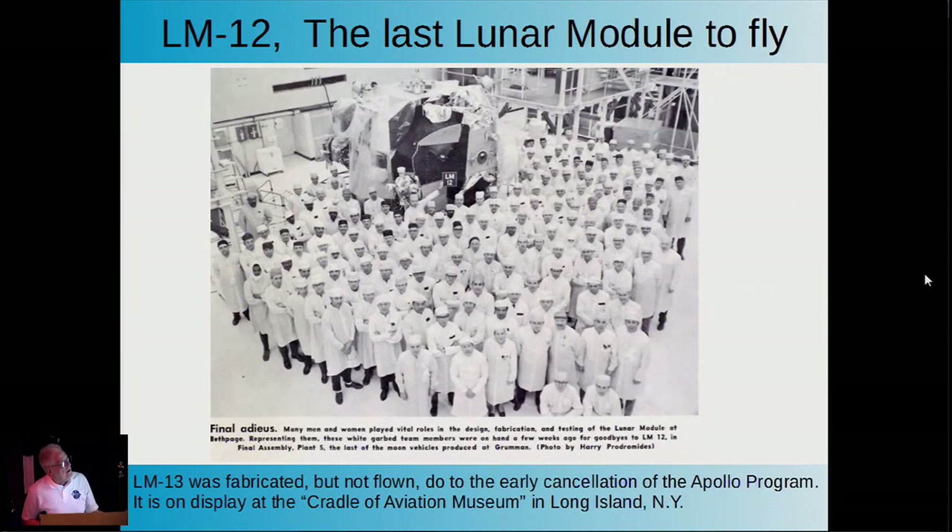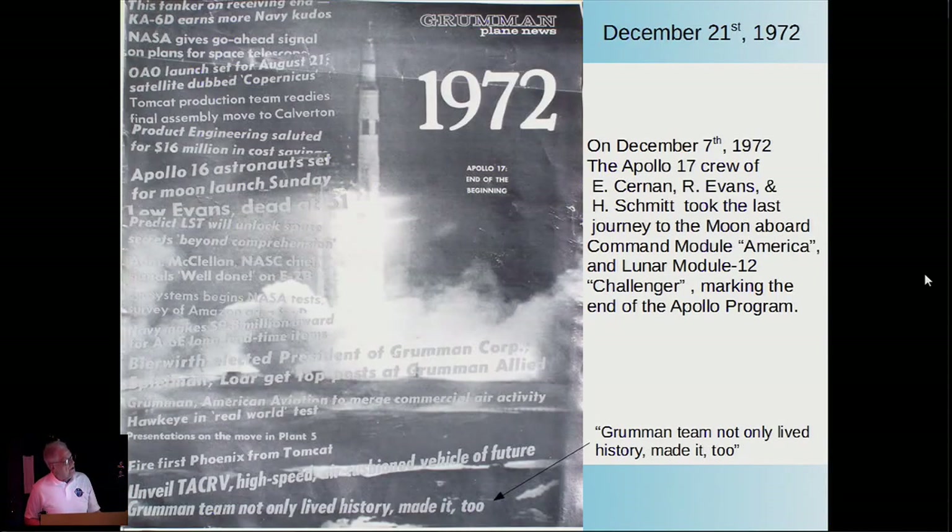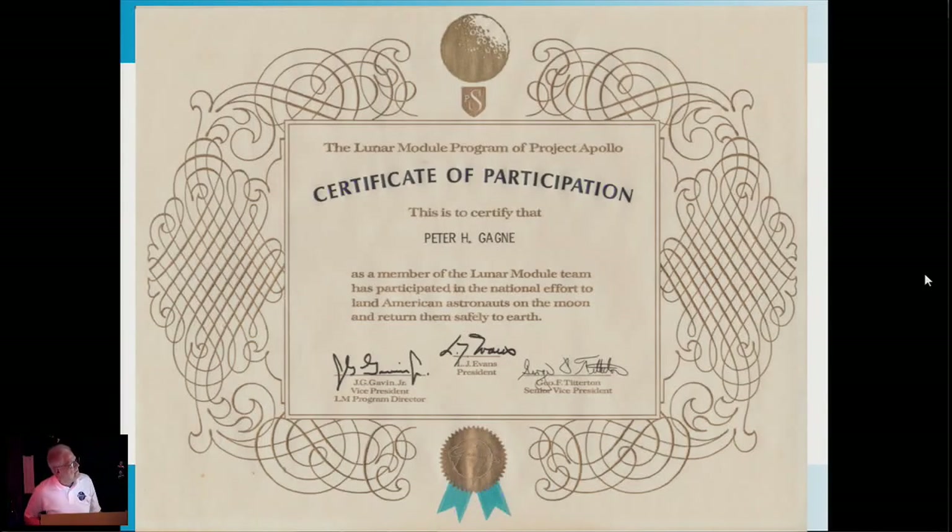Towards the end, LEM-12—the last lunar module to fly—still shows a dedicated crew of people as they prepared to ship it to Cape Kennedy. There wasn't a LEM-13 fabricated, but it was never flown. LEM-12 was sent down to the Cape in June 1971. The cover of the Grumman Plane News from December 21st, 1972 showed the crew of Apollo 17—Cernan, Evans, and Schmitt—taking off for the moon on the Lunar Module Challenger. The bottom line said: 'Grumman team not only lived history, but we made it too.' Everybody got a certificate of participation—along with a layoff slip.